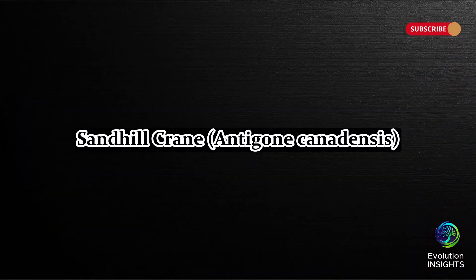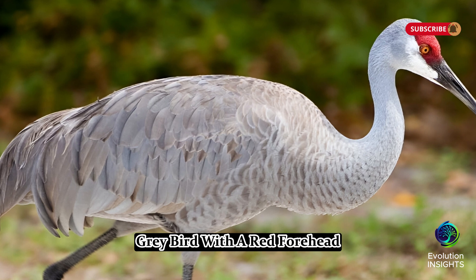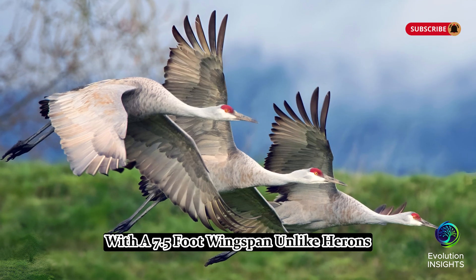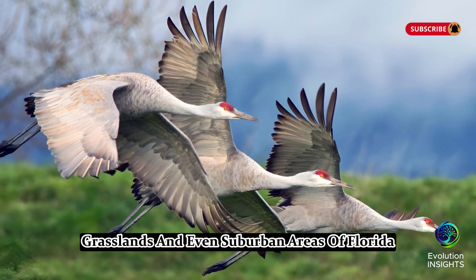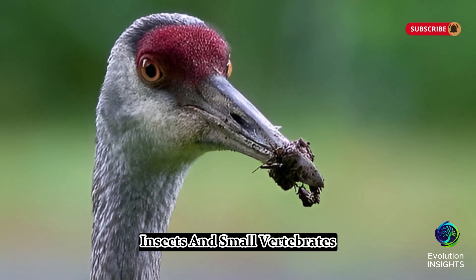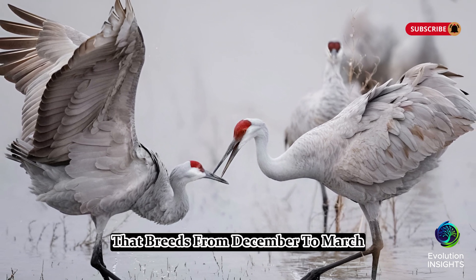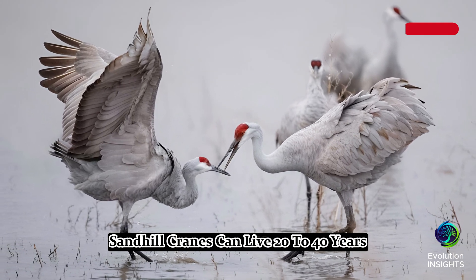Eight, Sandhill Crane, Antigone canadensis. The Sandhill Crane is a tall, gray bird with a red forehead, a long neck, and long legs. It stands about 4 to 4.5 feet tall with a 7.5-foot wingspan. Unlike herons, cranes fly with their necks stretched straight out rather than tucked in. Sandhill cranes are found in wetlands, grasslands, and even suburban areas of Florida. They feed on seeds, grains, insects, and small vertebrates. These birds are famous for their graceful courtship dances, where they bow, jump, and flap their wings. Florida has a non-migratory population that breeds from December to March, building platform nests in shallow water. Sandhill cranes can live 20 to 40 years.